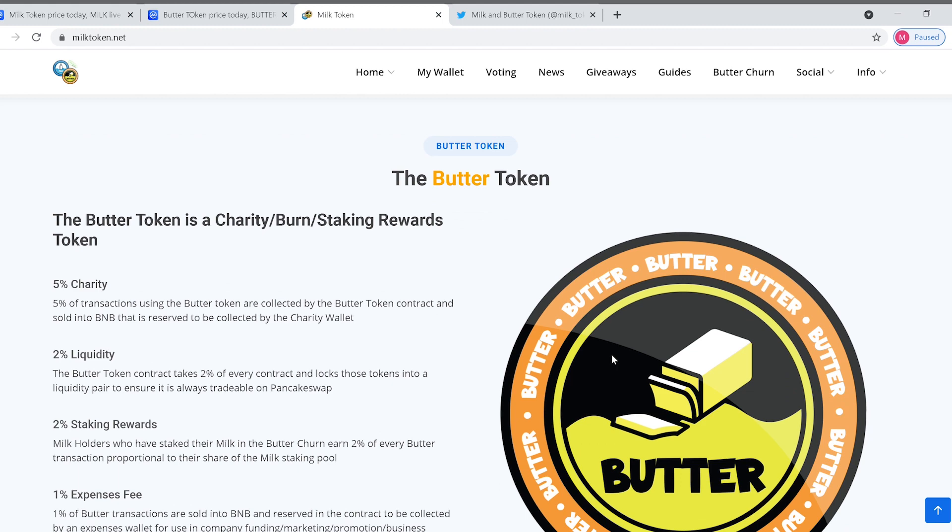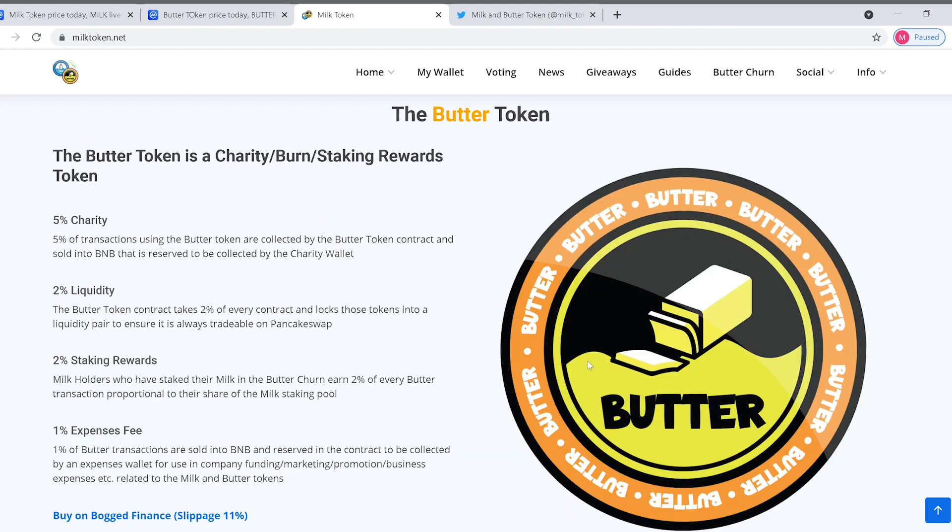For the butter token: 5% of every transaction using butter tokens is collected by the butter token contract and sold into BNB, which is reserved to be collected by the charity wallet. Then there's 2% liquidity, 2% staking reward, and 1% expenses fee.